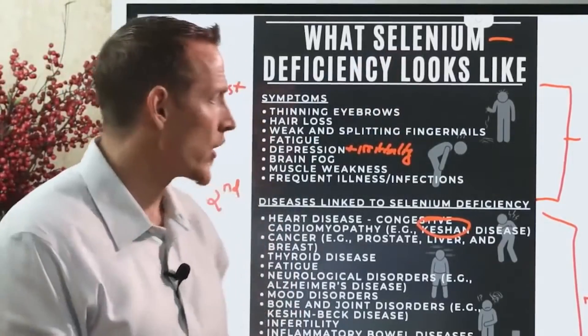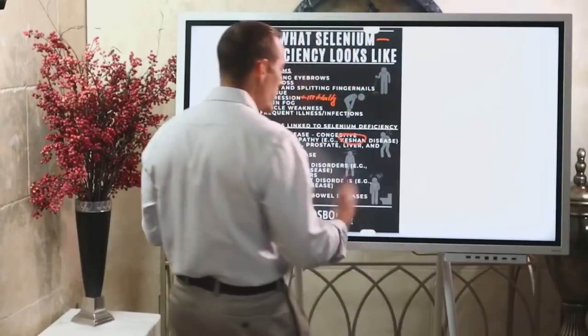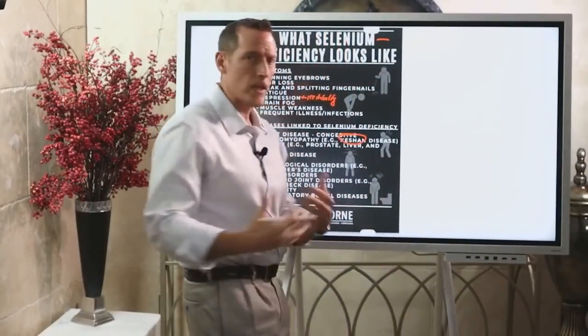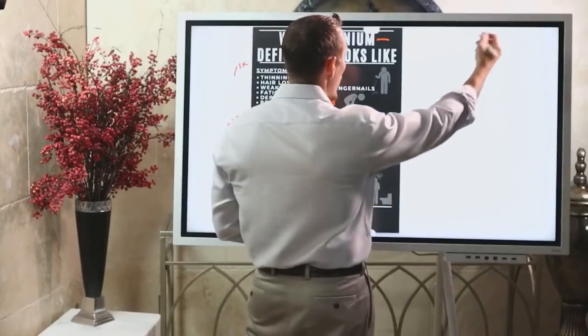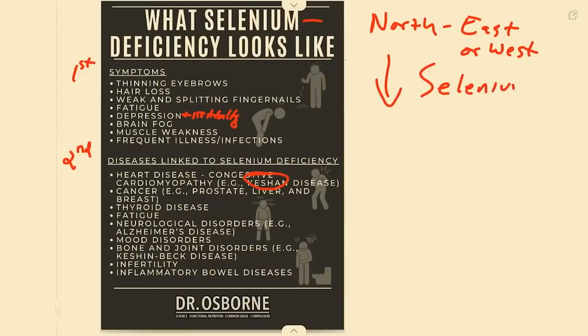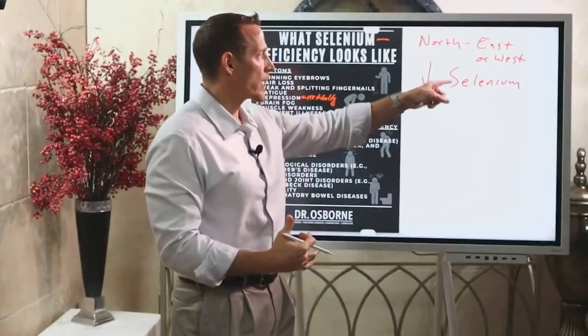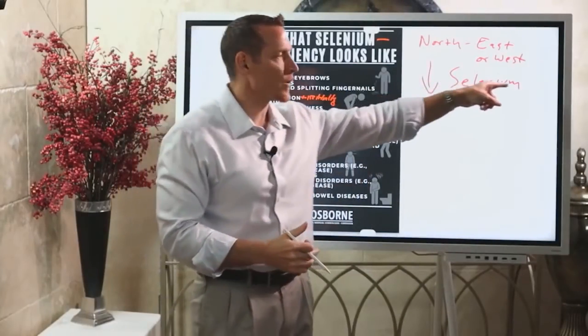Most selenium comes from the soil, then moves into plants, then into animals we eat. Depending on where you get your food from, you may be at risk. If you live in the northern US — east or west — soil selenium levels are lower. For example, if you live in Oregon and buy locally grown organic food, that soil has less selenium than soil in Texas.